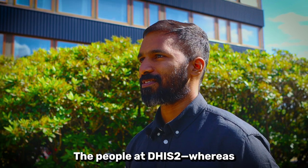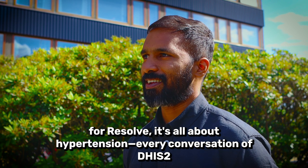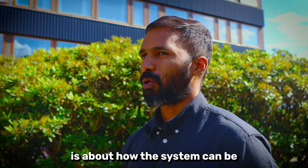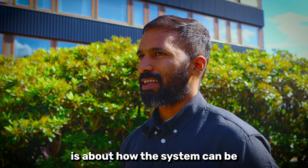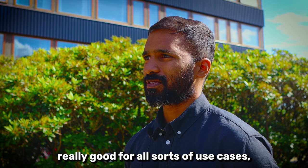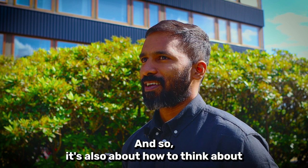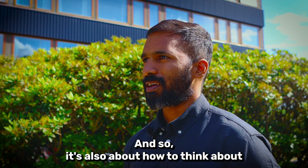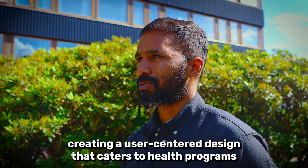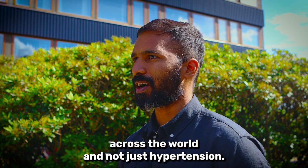The people at DHIS2 — whereas for Resolve it's all about hypertension — every conversation with DHIS2 is about how the system can be really good for all sorts of use cases like TB or cholera or like an EIDSR program. And so it's also about how to think about creating a user-centered design that caters to health programs across the world and not just hypertension.